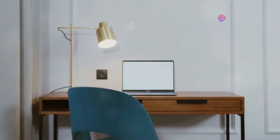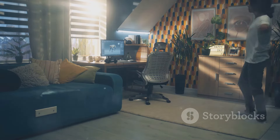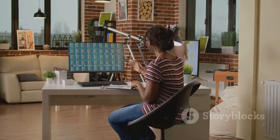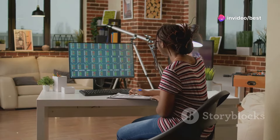Next, invest in a comfy chair and a sturdy desk. These are essential for maintaining good posture and preventing back pain. Trust me, your back will thank you later. A good chair supports your lower back and promotes a healthy sitting posture. Good posture equals better productivity. When you're comfortable, you can work longer and more efficiently.